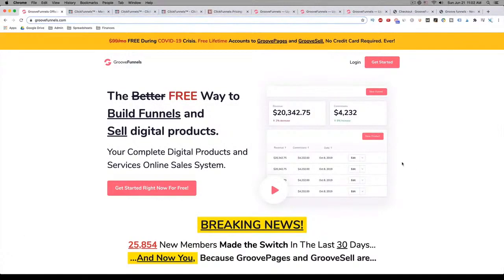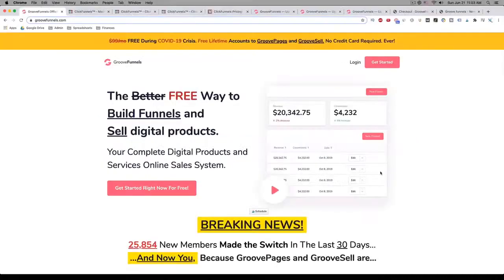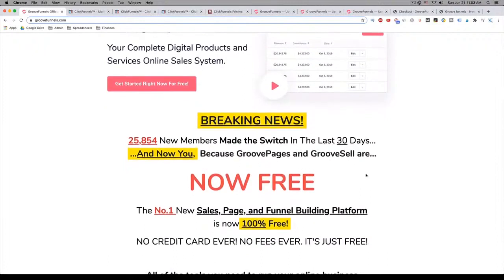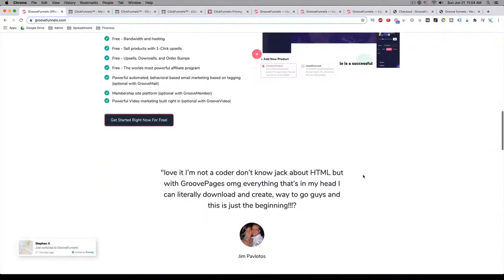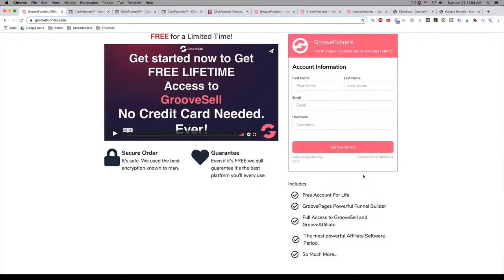Perhaps you have, maybe you haven't. But who is GrooveFunnels? Maybe you've heard of them as GroovePages. Well, they're the new kid on the block, and they actually have their goal set on becoming the most powerful web page and funnel builder on the market. So what makes GrooveFunnels different? It's truly on pace to be an all-in-one set of marketing tools, which uses the latest technology to create landing pages, funnels, and even an entire branded website. They built their entire platform based on the premise that anyone can use it, even if you're technically challenged.